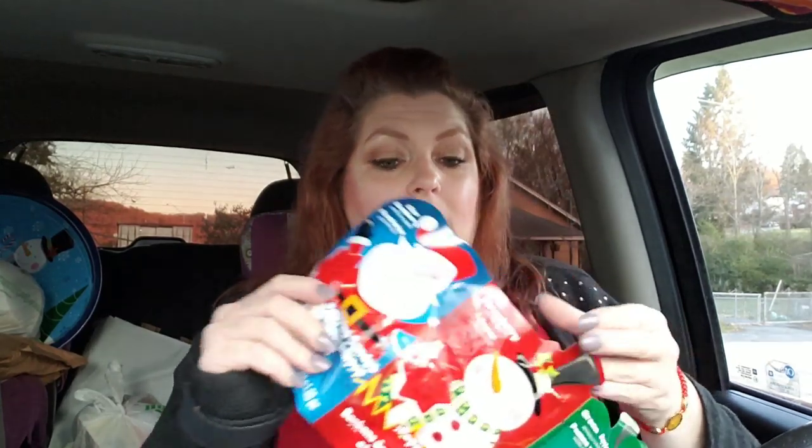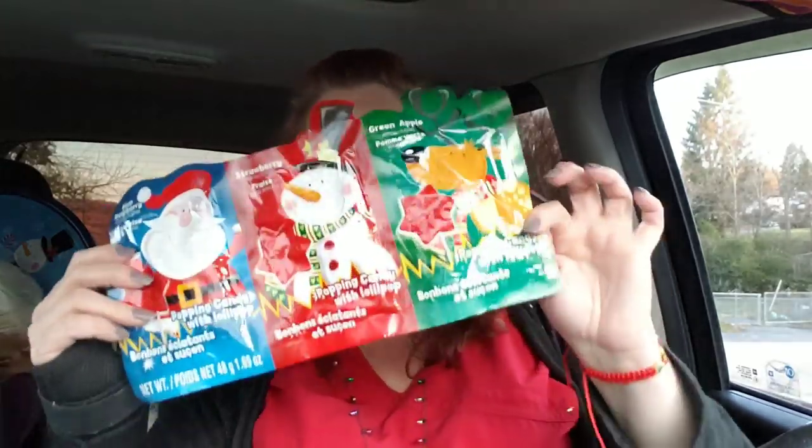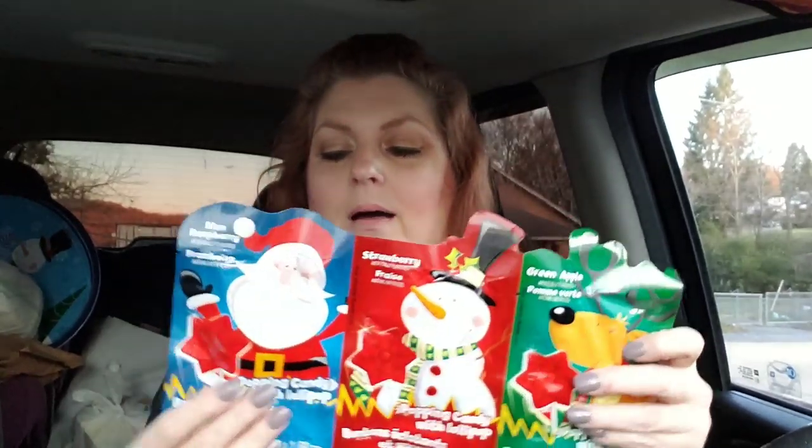I got this for Jack's stocking. I may just cut these into three different ones — it's the popping candy with a lollipop. There's a green reindeer, a snowman, and a Santa Claus. I know my boys love these as well, so I might cut these into three packs and put one in each of their stockings, because I don't like for Jack to have too much candy anyway — it makes her just a little bit wild and crazy.